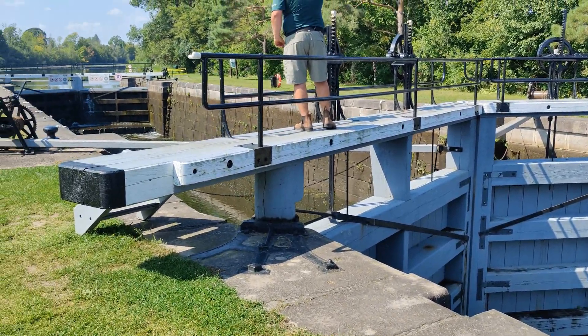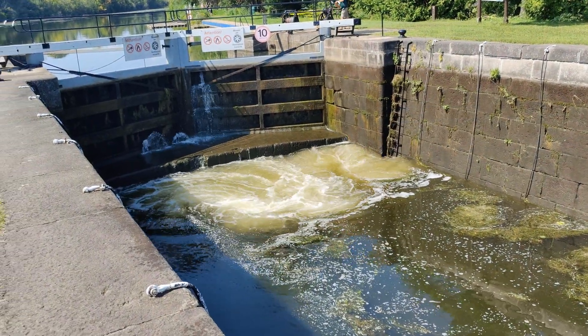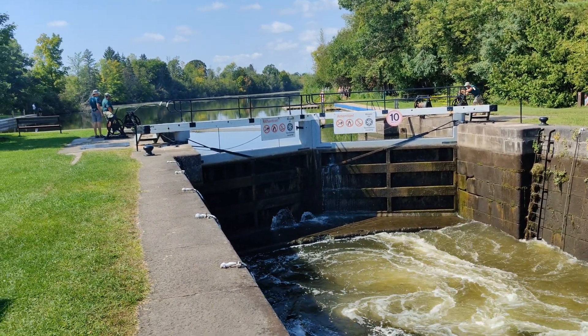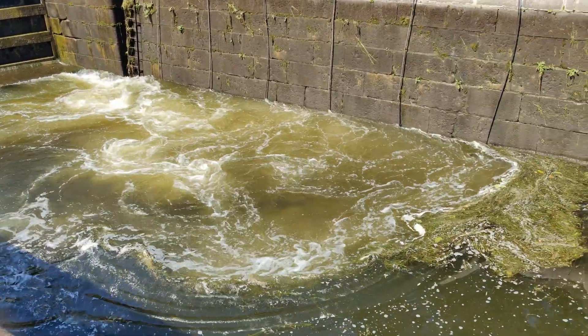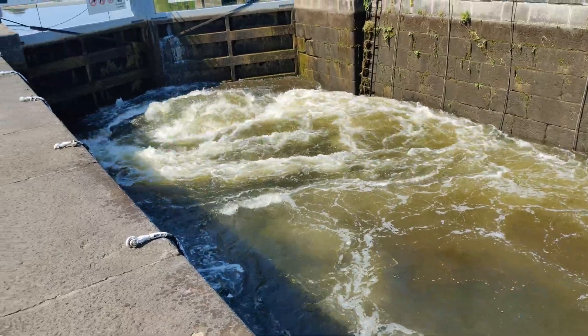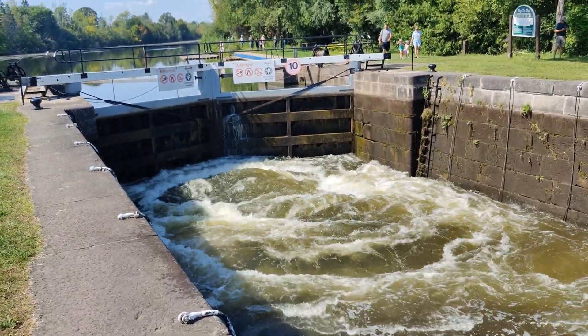The locks — and I believe there are 22 of them on this canal — allow boats to rise and fall as the river changes level. This could be due to narrow channels or rapids, which would be clearly unsafe for vessels to traverse. So this allows them to traverse the whole canal, being raised and lowered between the higher and lower parts of the river.